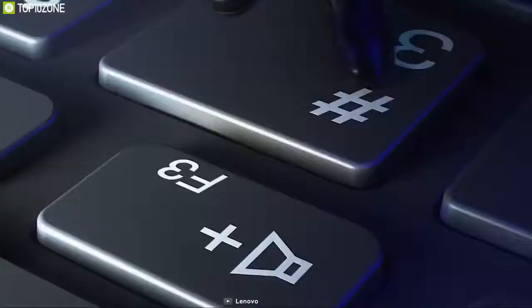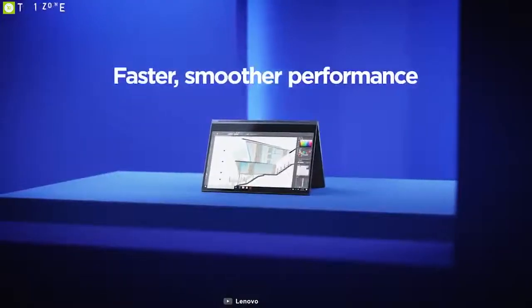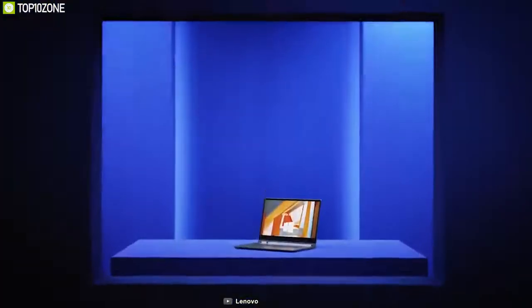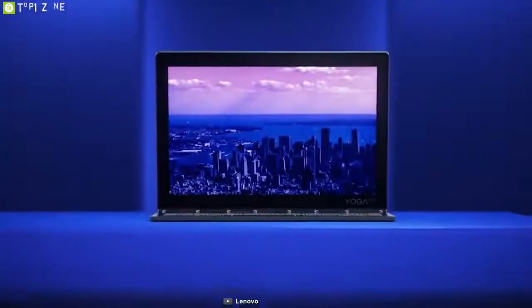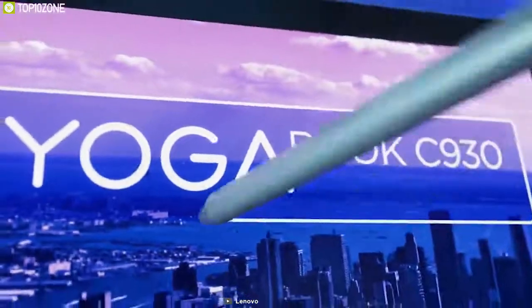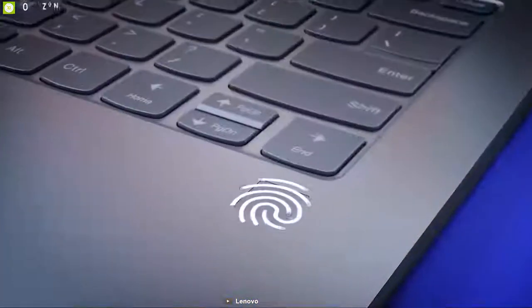Like previous Yoga models, the Lenovo Yoga C930 has a premium design and build quality. Packed with an 8th generation Intel Core i7 processor and 16GB of DDR4 RAM, it delivers quite good performance for day-to-day tasks. It comes with a 1TB PCIe SSD for great space and speed, and features a 13.9-inch 1080p full HD IPS display with touchscreen functionality.